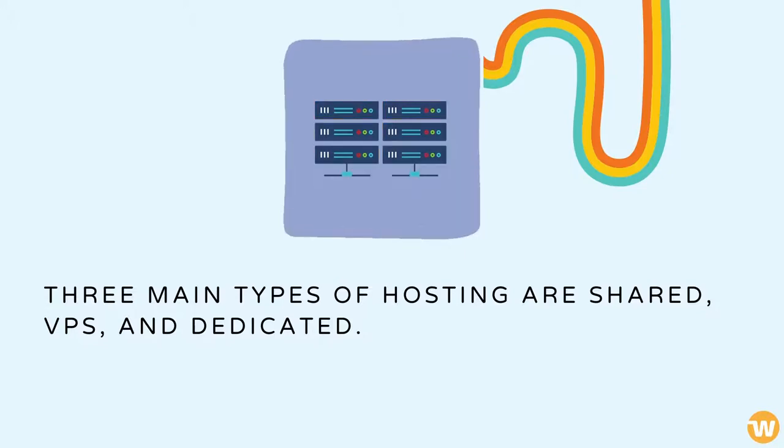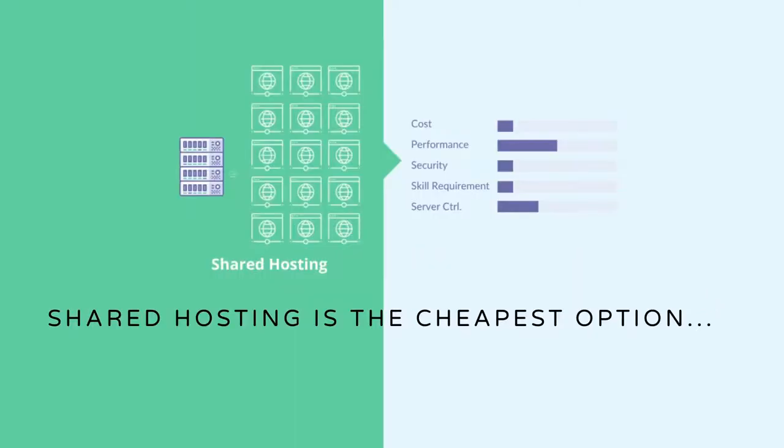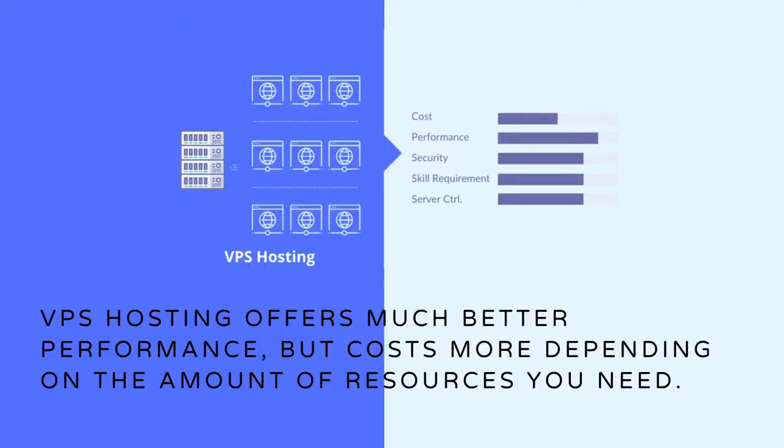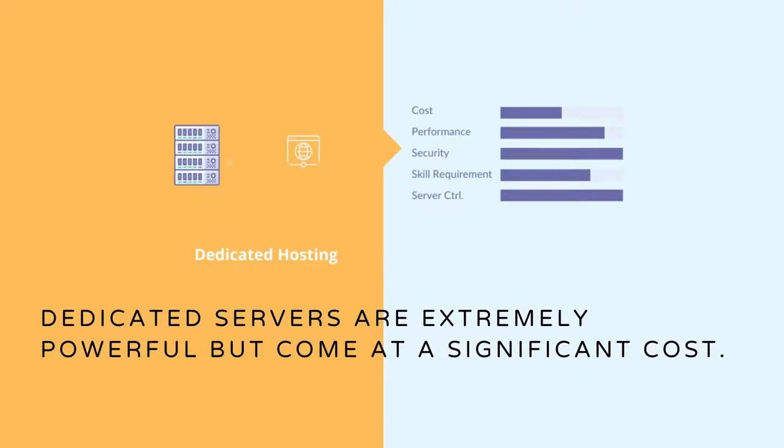The three main types of hosting are shared, VPS, and dedicated. Shared hosting is the cheapest option but comes at the sacrifice of performance, security, and some features. VPS hosting offers much better performance but costs more depending on the amount of resources you need. Dedicated servers are extremely powerful but come at a significant cost.